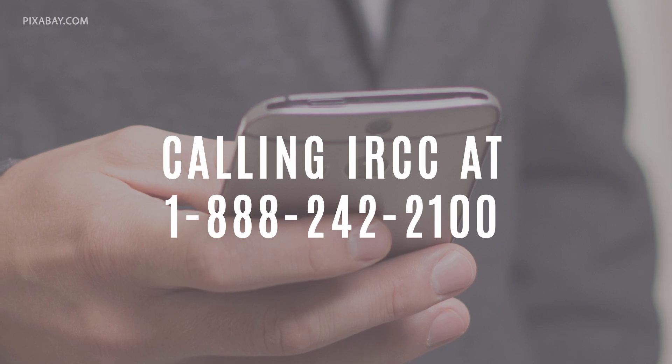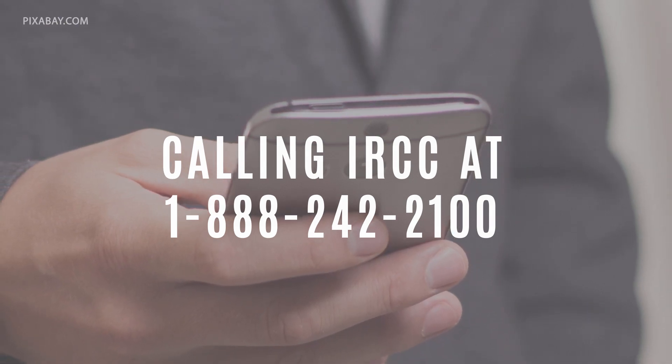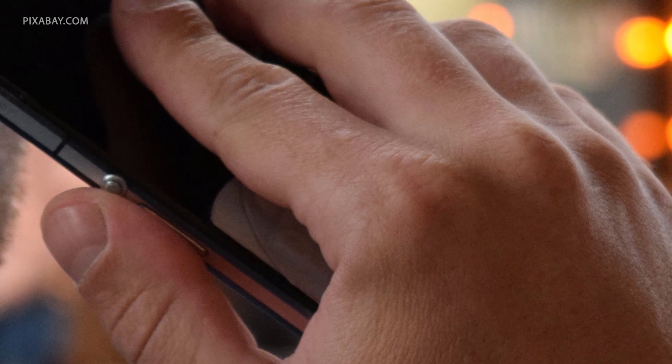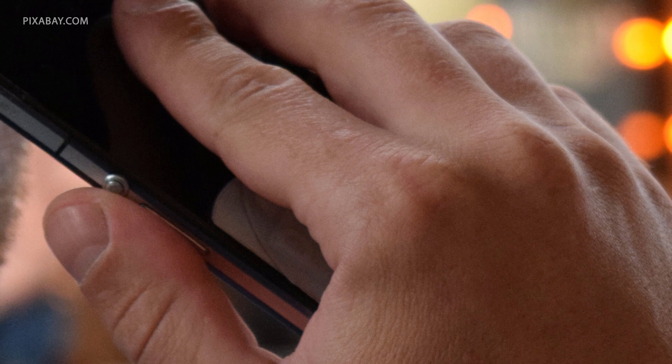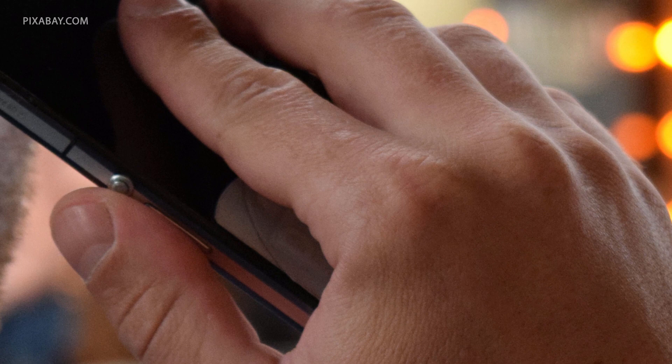What are the differences between these alternative routes and what does GCMS mean? Calling IRCC at 1-888-242-2100: the simplest way to check your status would seem to be calling IRCC at 1-888-242-2100.